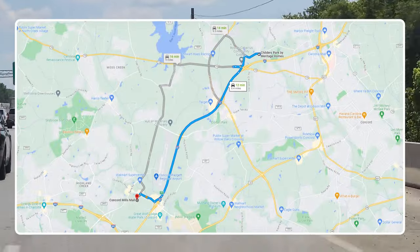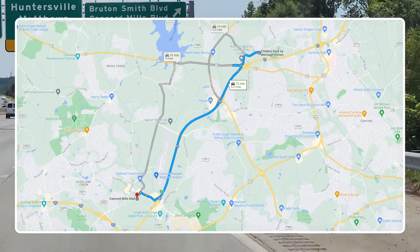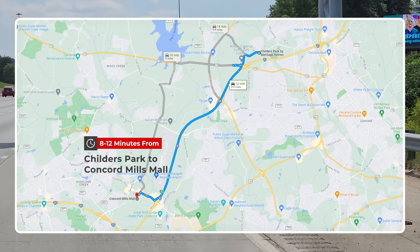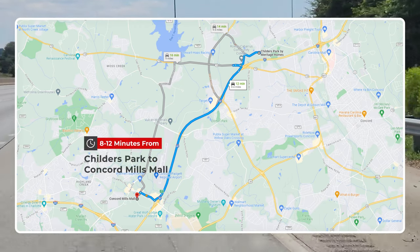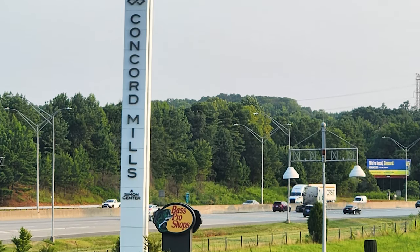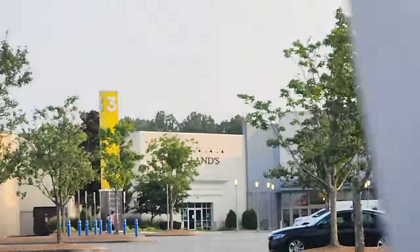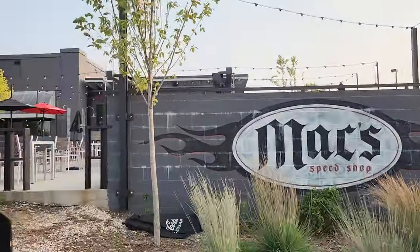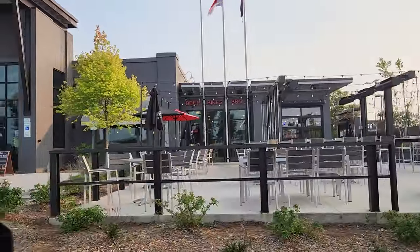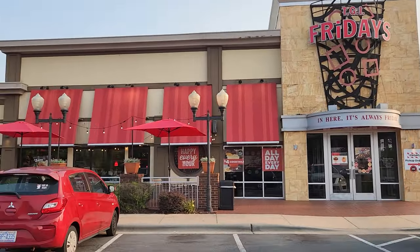Childers Park is conveniently located right off Highway 85. It took about eight minutes to reach Concord Mills. There's so much to do here — the mall, but also tons of additional shopping, restaurants, entertainment, car dealerships, golf courses, and even NASCAR.